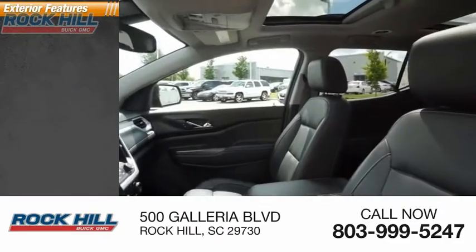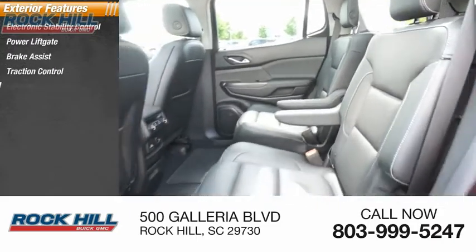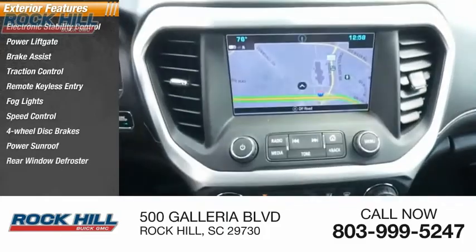Here are some of this vehicle's great options: electronic stability control, power liftgate, brake assist, traction control, remote keyless entry, fog lights, speed control, four-wheel disc brakes, power sunroof, rear window defroster.